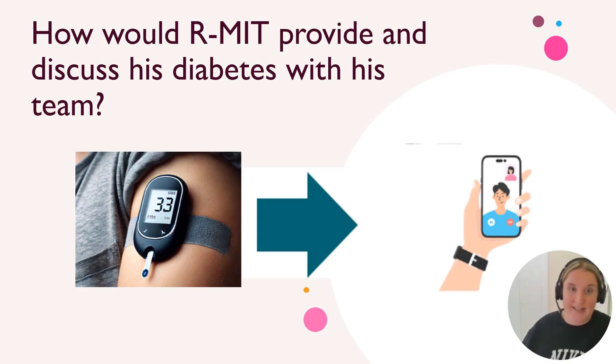So how would Armit send this back to his team? He would have a glucometer on his arm and those stats would simply go into an app, which would go back to his endocrinology team.